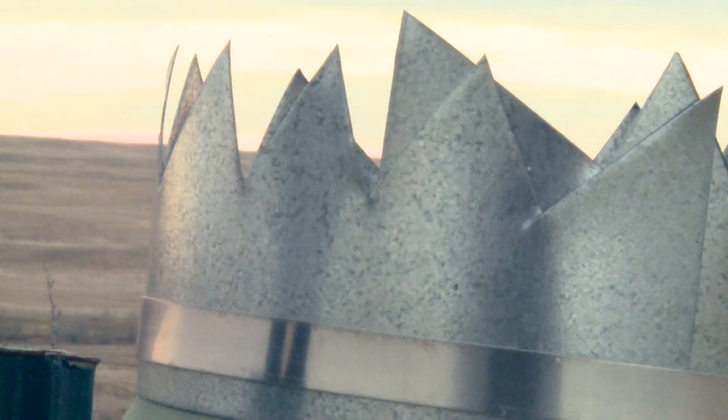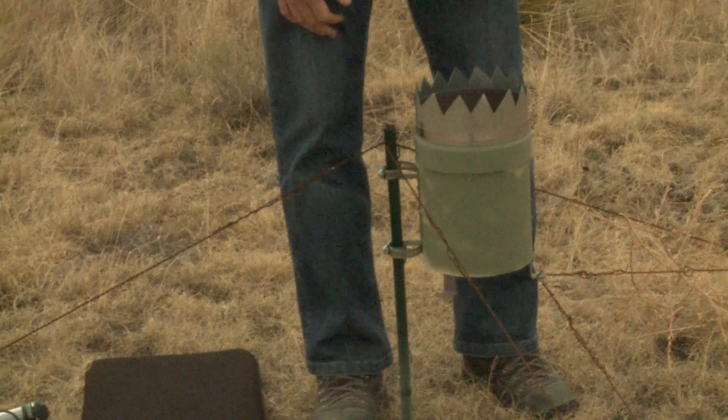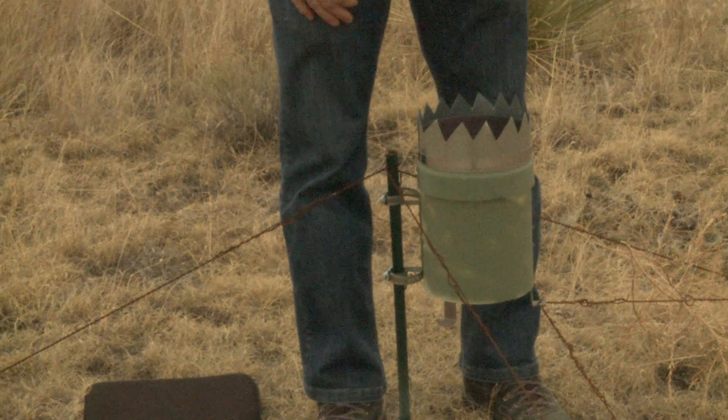This fancy crown that I have on here is because we didn't want birds to come and land on the rain gauge and just poop all over the screen.